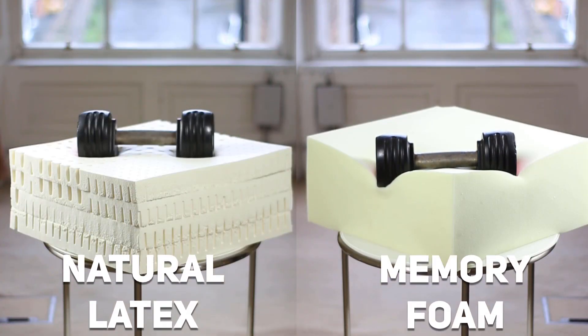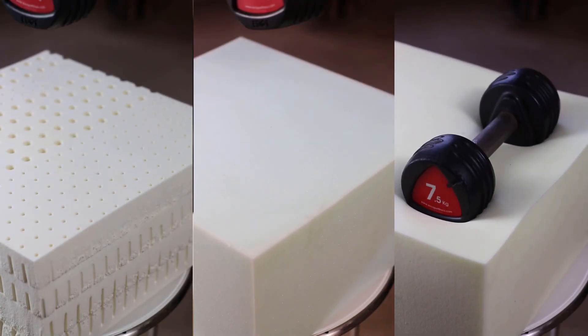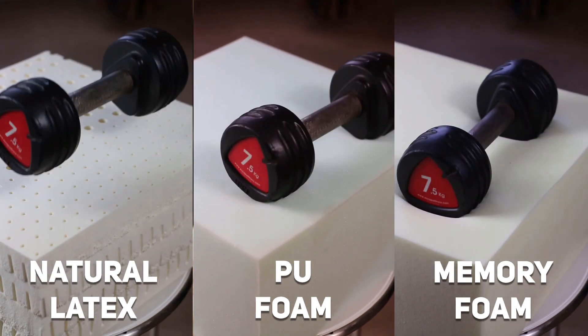Due to its resilient properties, natural latex is probably one of the best materials we can use to engineer and design mattresses and pillows. Let's look at the differences with a few tests. First, the responsiveness test: I'll place a weight on each piece of foam and test recovery rates. When the weight is removed, the latex returns to its original shape instantly, while memory foam has a much longer recovery time. Memory foam has low resilience — it traps the weight — while latex conforms to the weight and pushes back, giving it more support.